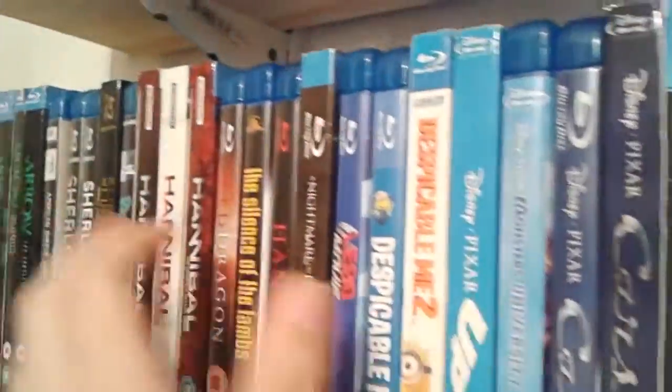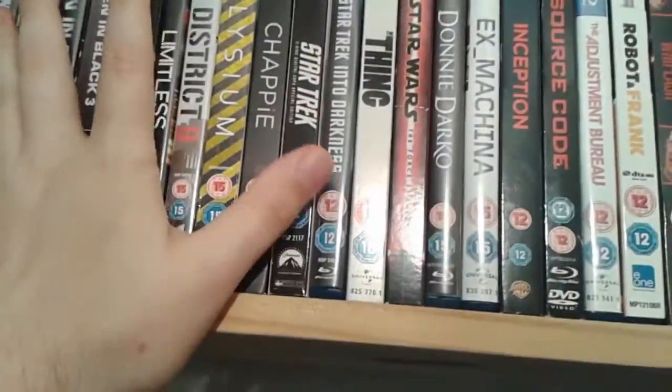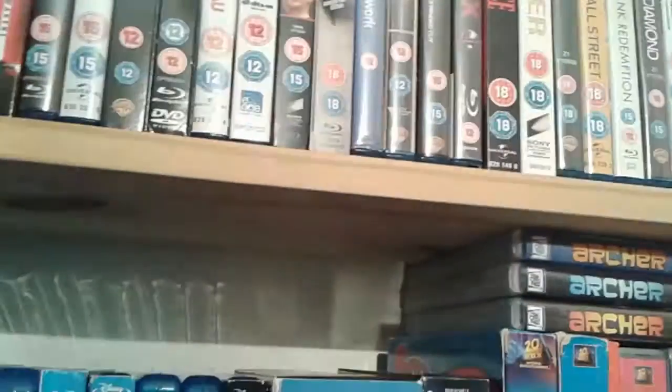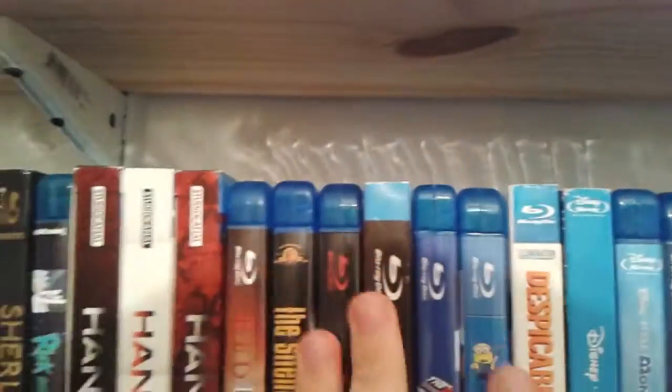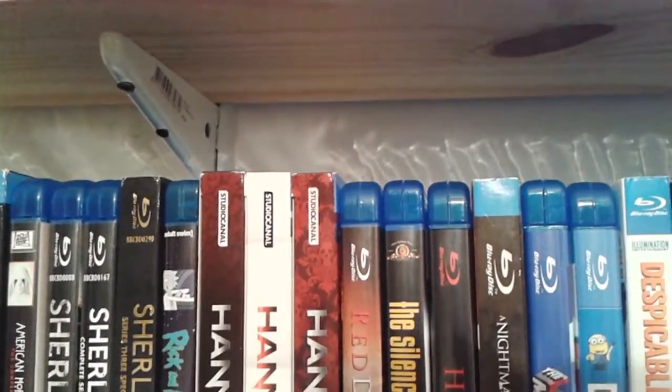So that's pretty much it for my Blu-ray collection — I hope you've enjoyed this video. I'll put a few links in the description to Blu-ray box sets I've already reviewed, and if you want me to review any of these just post a comment below and I'll get back to you. Thanks for watching, please leave a like, support the channel, subscribe for more upcoming videos.